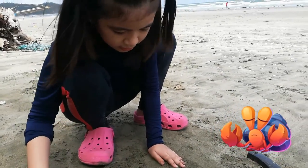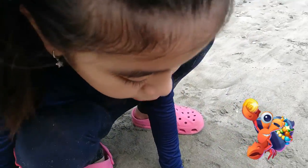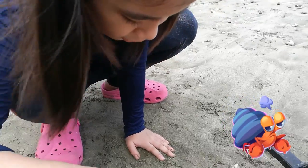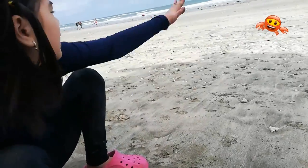It depends on its personality — if it's shy, I can hold it; if it's furious, I would not like to touch it. So what is this one? Furious, because it's moving. So what else can you see here? Many crabs out there — that's why there are many holes here.